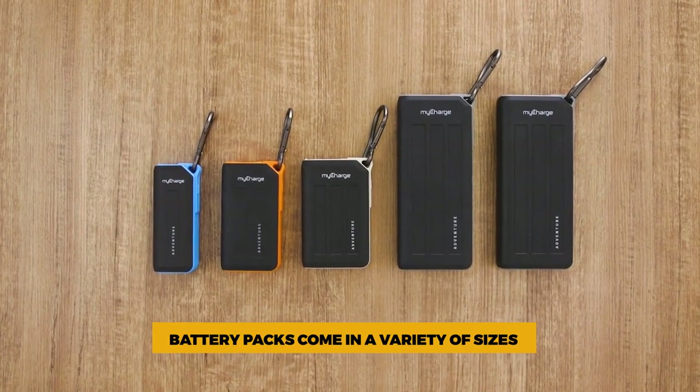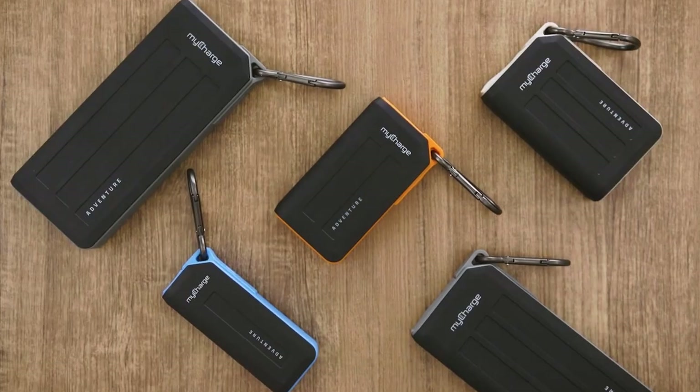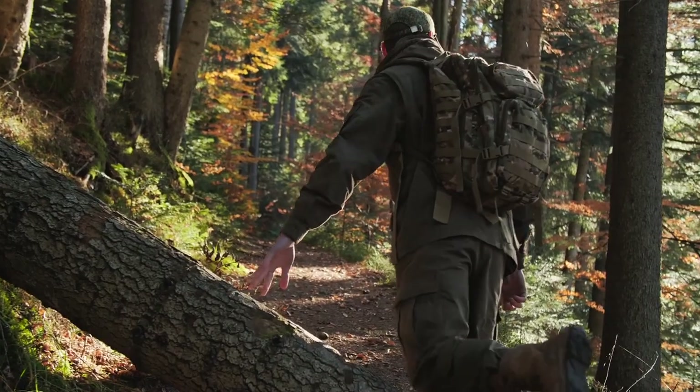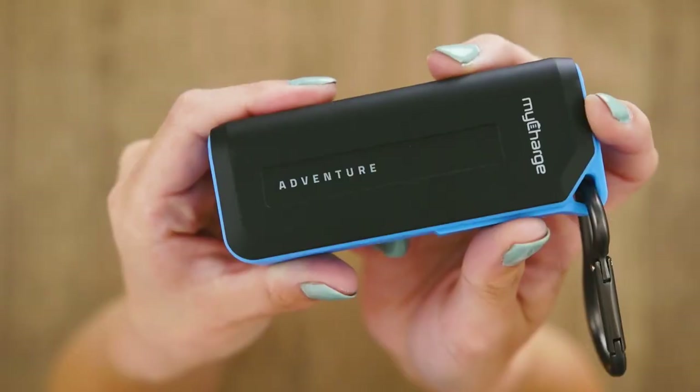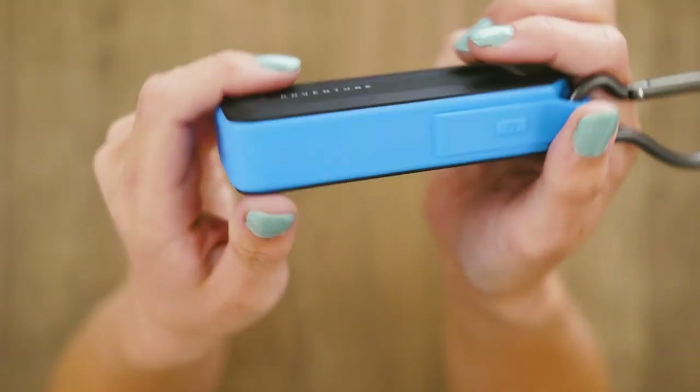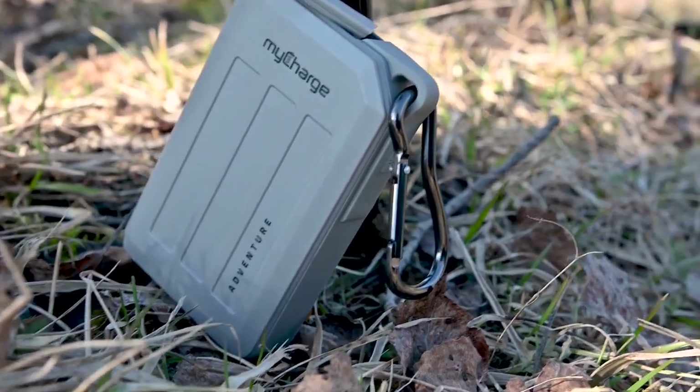Battery packs come in a variety of sizes, including oversized, compact, and waterproof options. When hiking in the bush, we suggest having a small, portable, waterproof battery pack to ensure it stays charged. You can try the myCharge Portable Charger.